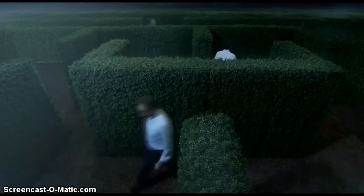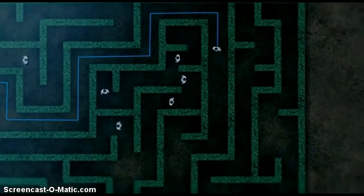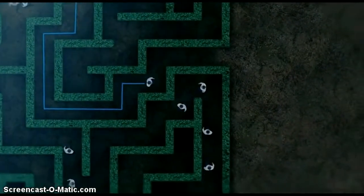Since particles can, in a sense, be in many places at once, the computer could investigate a huge number of paths or solutions at the same time and find the correct one in a snap.